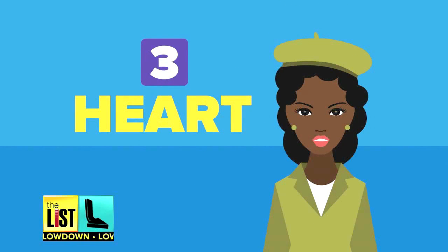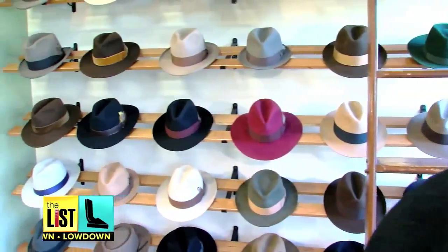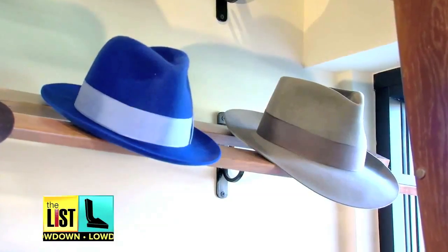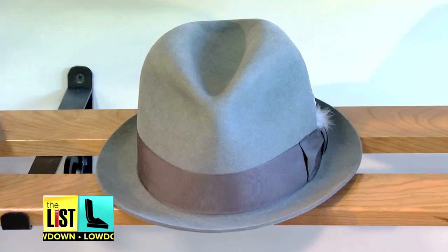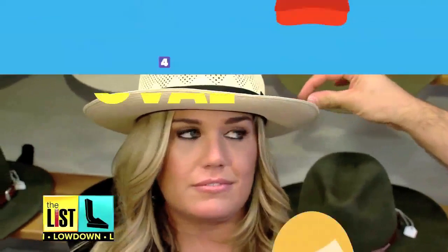Third on our list: heart-shaped faces. You'd want something that tapers a little bit more in the crown — probably something that has a pinch. Your goal is to balance out a wide forehead, so look for a hat with a small brim like a felt fedora or Panama.